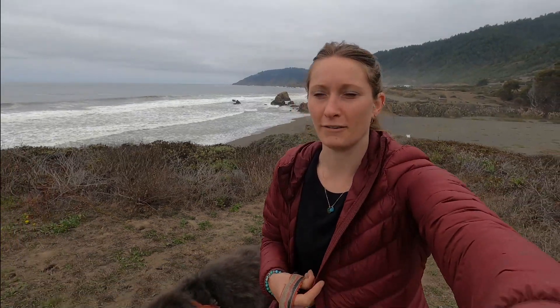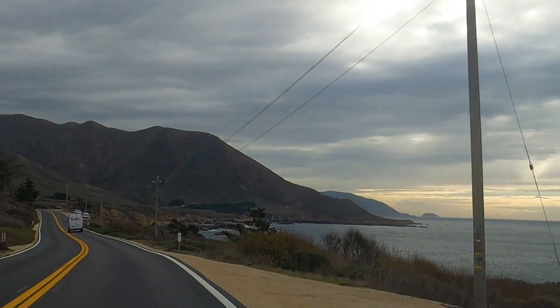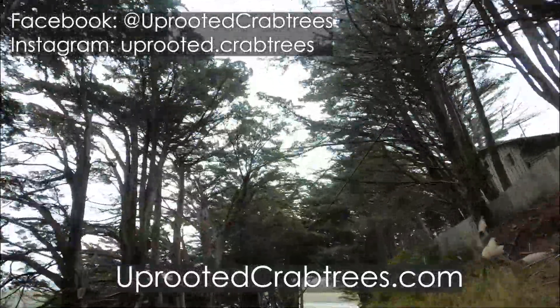All right, we're all packed up, so we're leaving Westport Union Landing State Park. Definitely suggest coming if you're ever in the area — it's only about 25 minutes north of Fort Bragg, so it's not too far from town. Westport is a really small town, closest to about 5 minutes away, but there's not much there. If you'd like to see more from us, subscribe, give us a thumbs up, and leave us a comment — we'd love to hear from you. Check out our blog at uprootedcrabtrees.com and check us out on social media. Thanks, see you next time.